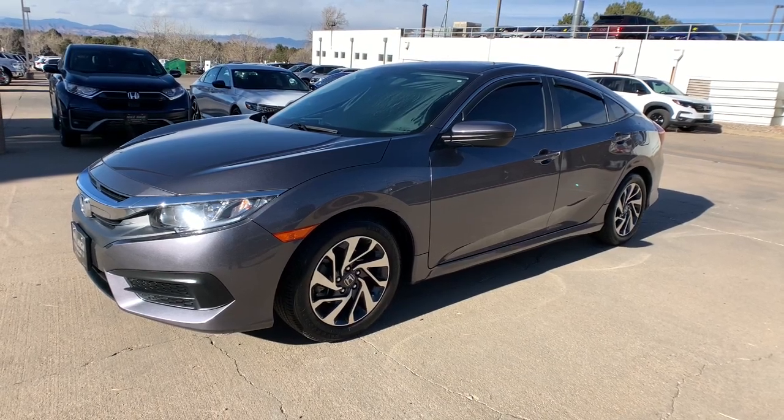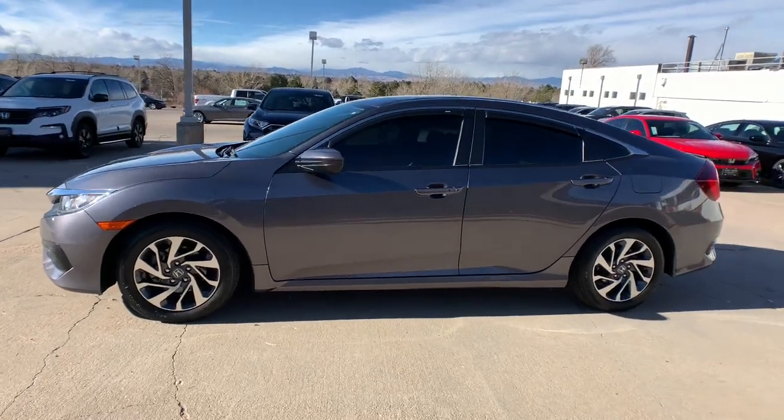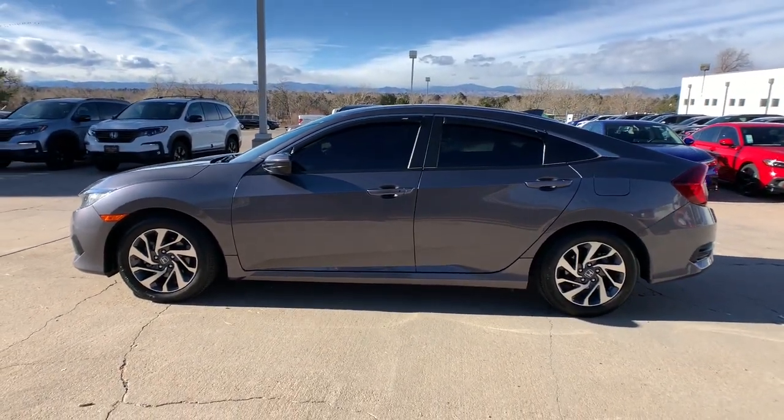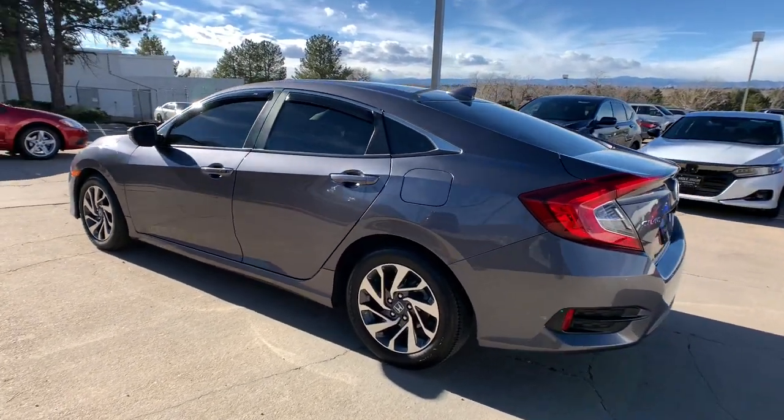Get into the 2017 Honda Civic. This vehicle still has fewer than 20,000 miles on the clock, so it won't last long. Experience the perfection that is the Civic Sedan.